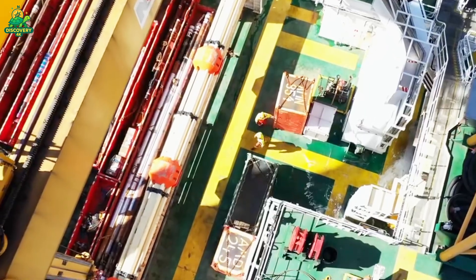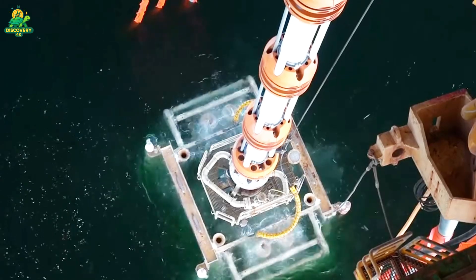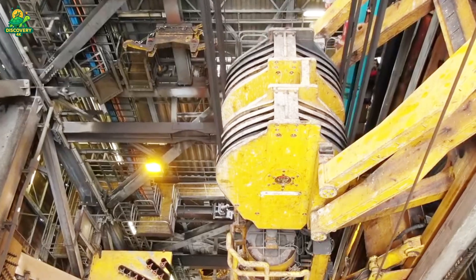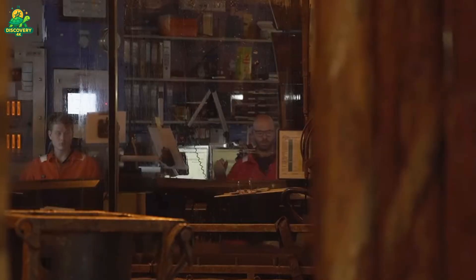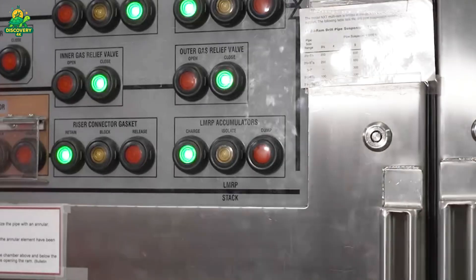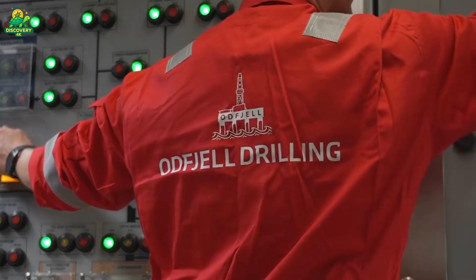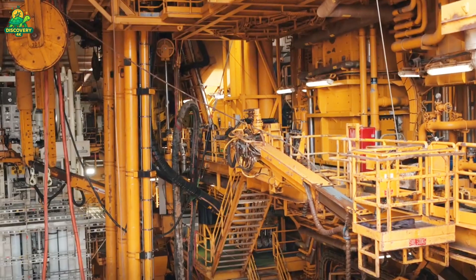Once the target reservoir is reached, steel casing pipes are inserted into the hole and cemented in place to stabilize the well. Then comes the installation of a blowout preventer — a massive stack of valves weighing hundreds of tons, designed to seal the well in an emergency. When everything is secure, the drilling mud is replaced and the reservoir is opened. Suddenly, oil and gas, trapped under immense pressure for millions of years, flow upward through the wellbore.